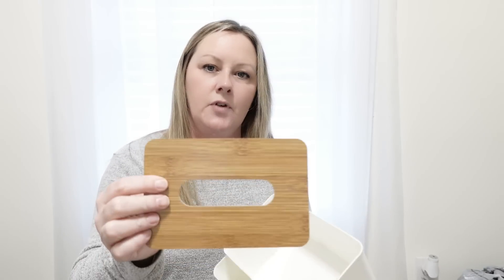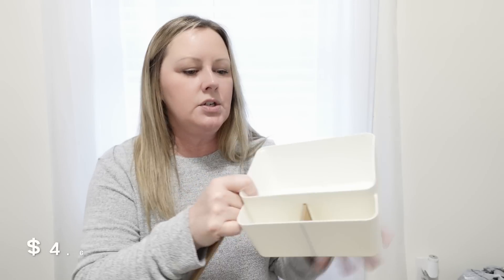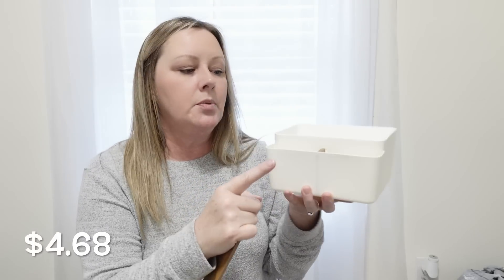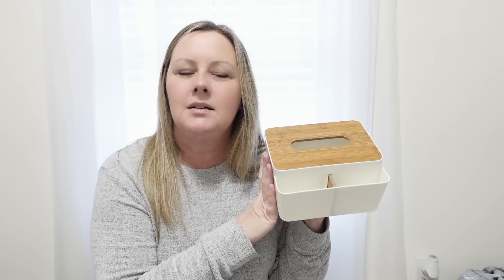This one I originally got to put in my bathroom. It has a little faux wood top and two little compartments on the bottom. My thought was to put either face wipes or little cleansing wipes in there, and then cotton swabs or toothpicks up front. I just thought it was super cute and very functional. I think it also came in mint green, black, and this cream color. I'm excited — I think it's going to look really cute in the bathroom.